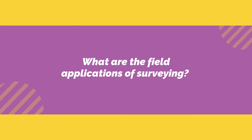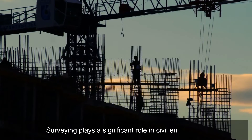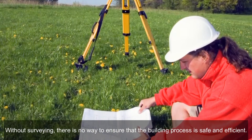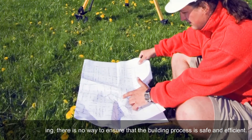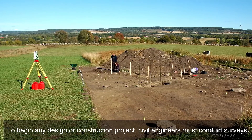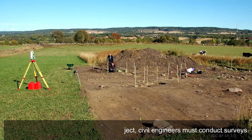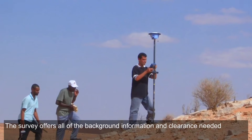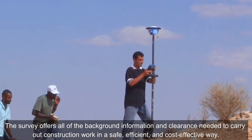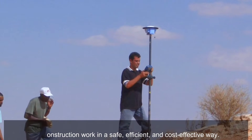What are the field applications of surveying? Surveying plays a significant role in civil engineering. Without surveying, there is no way to ensure that the building process is safe and efficient. To begin any design or construction project, civil engineers must conduct surveys. The survey offers all of the background information and clearance needed to carry out construction work in a safe, efficient, and cost-effective way.